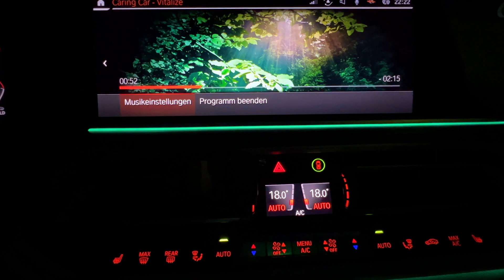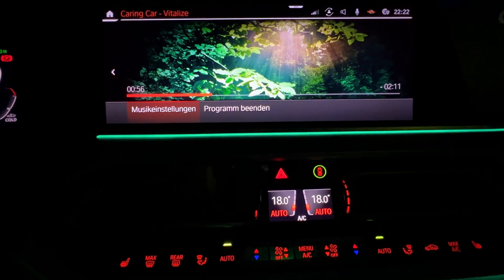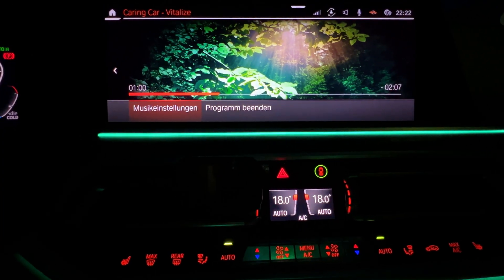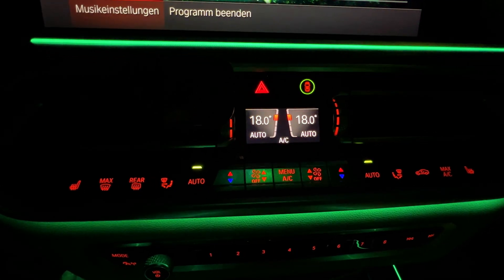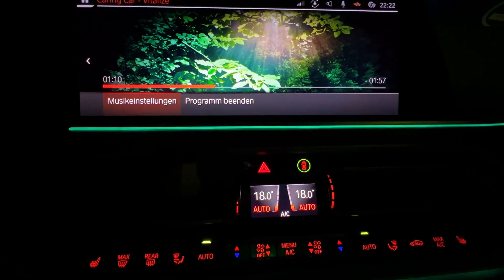So basically what the car does, it's switching between the lowest and the highest preset for ventilation, and it switches between lowest intensity and highest intensity for green light, and the program runs for about 3 minutes.